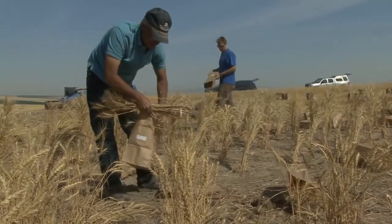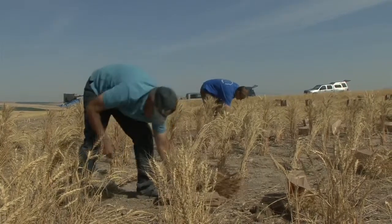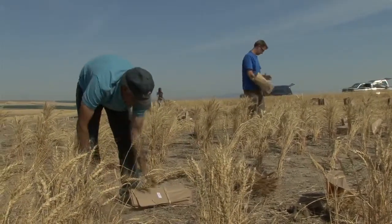My name is Luther Talbert. I work at Montana State University in the Montana Agricultural Experiment Station, and I'm the spring wheat breeder for the state.